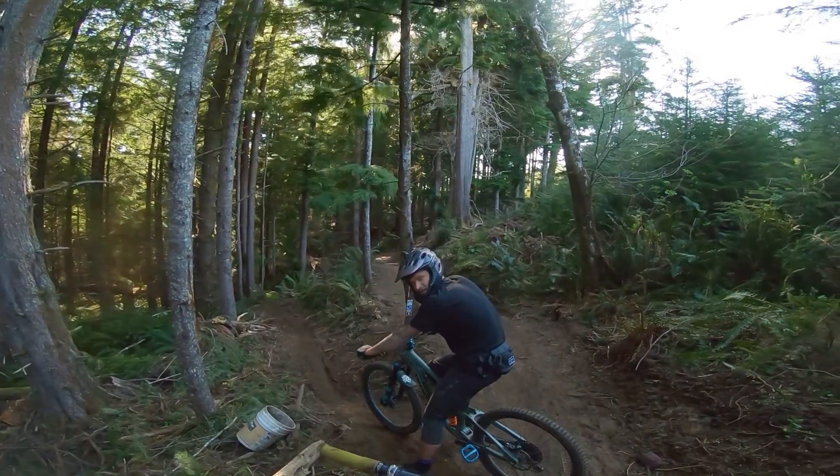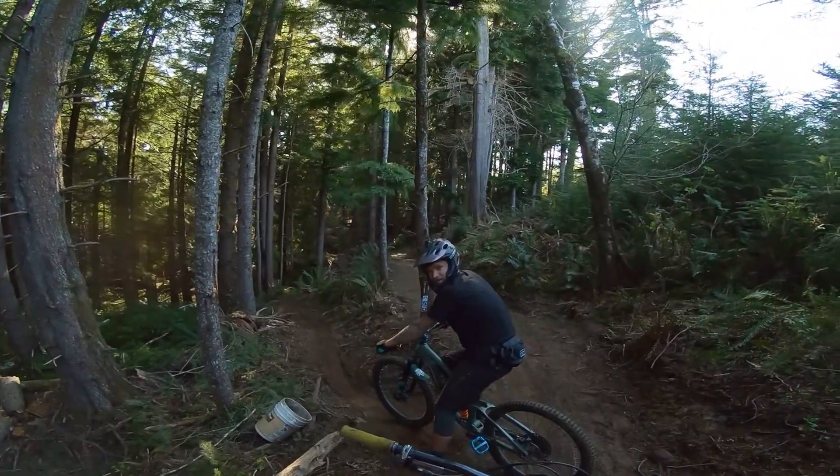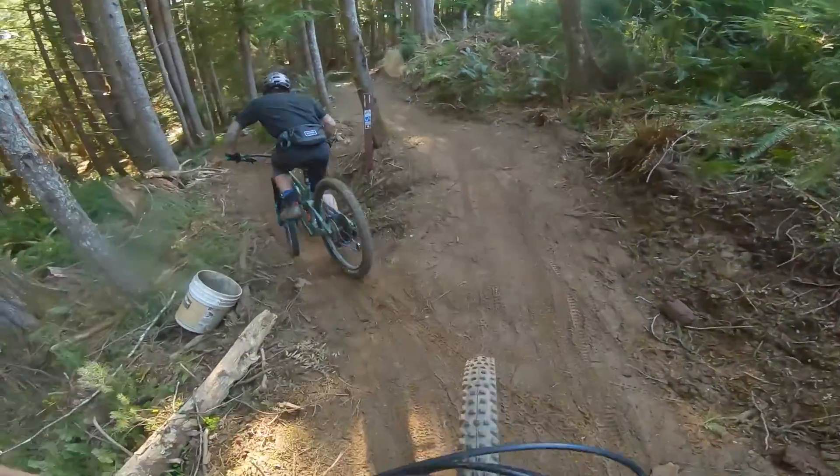Alright, riding the new trail Sticky Buns out at Klootchy Creek. This is Kyle — he built the trail and he's going to show us how it rolls. With Todd. Thanks, Todd.